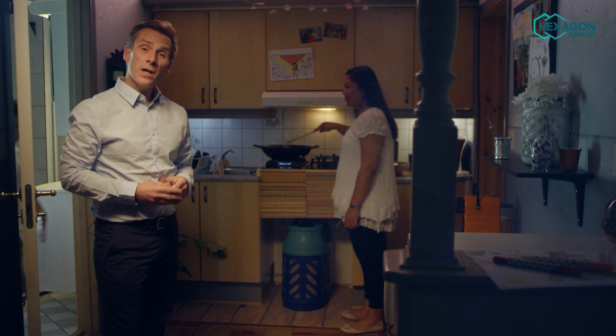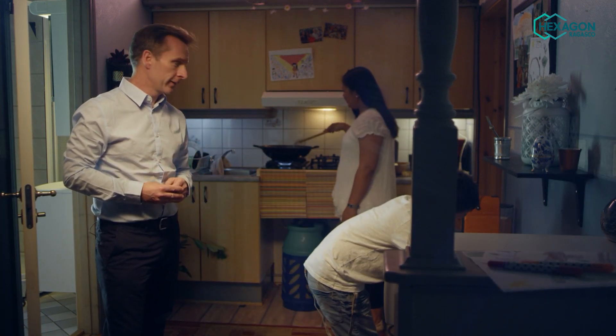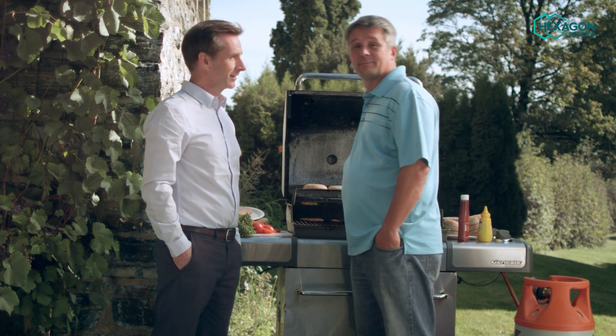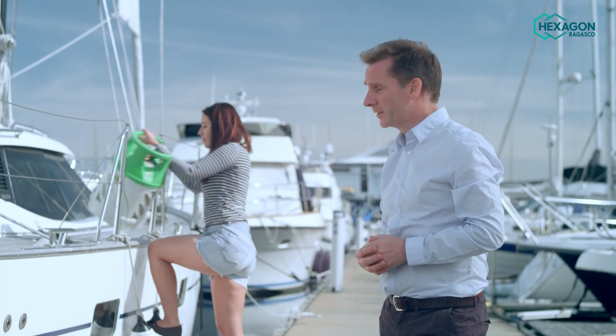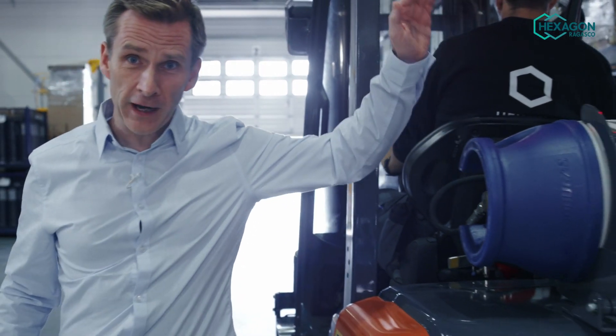Now let's go and see who the people using our cylinders are. There are people like the Santos family who use it to cook. There are barbecue fans like Danny here. Or people like Anna who uses it in her boat. And like lots of other companies around the world, we use them here in our factory.